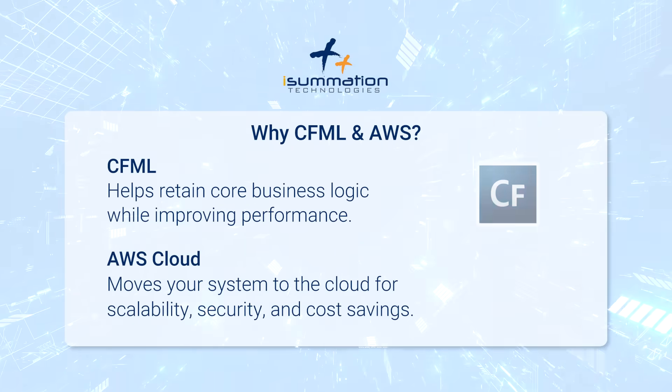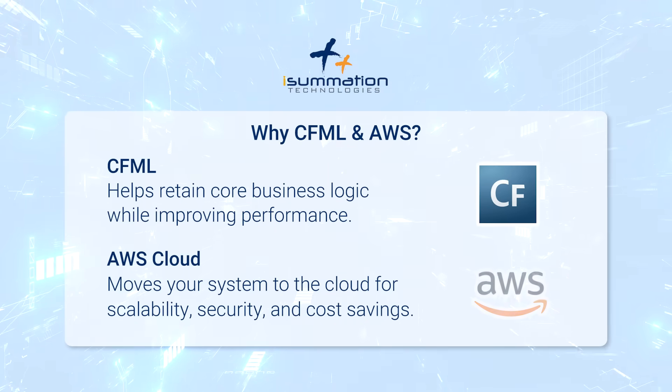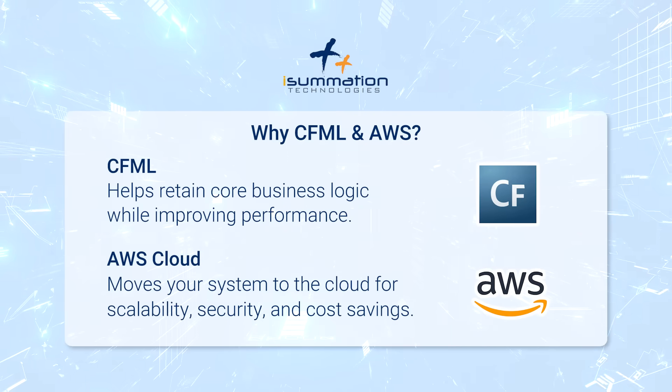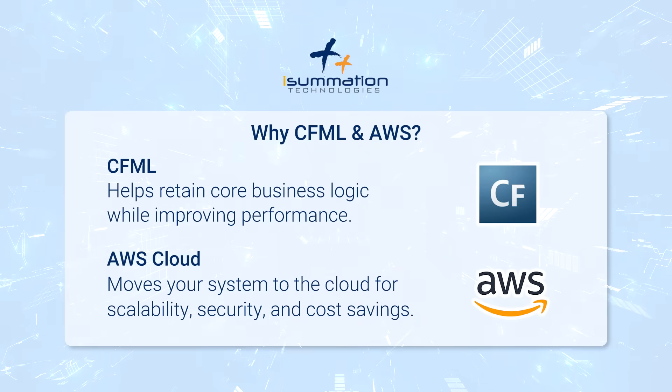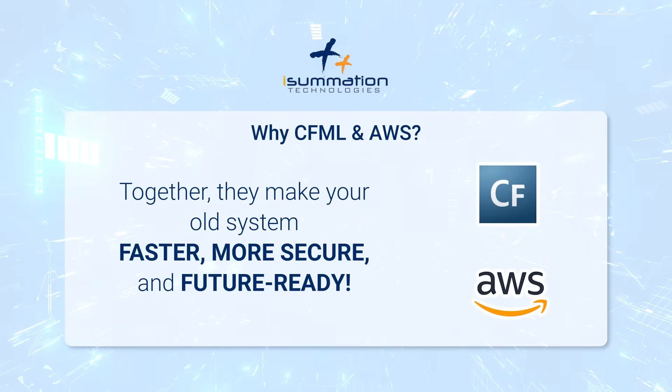Why CFML and AWS? CFML helps retain core business logic while improving performance. AWS cloud moves your system to the cloud for scalability, security, and cost savings. Together, they make your old system faster, more secure, and future-ready.